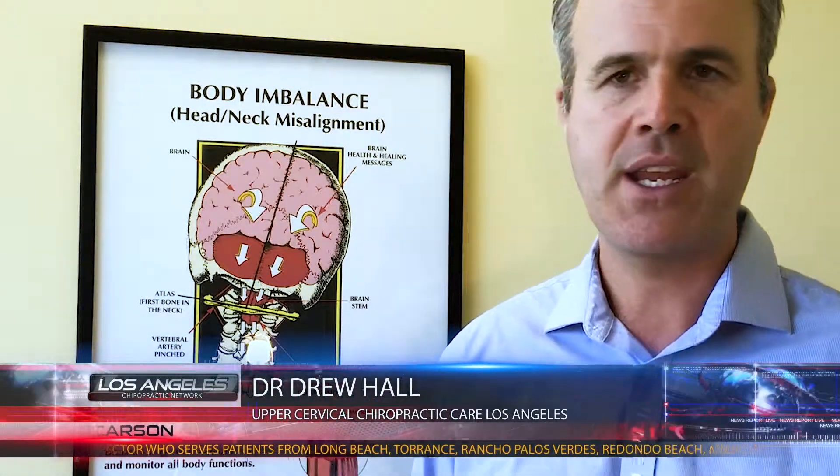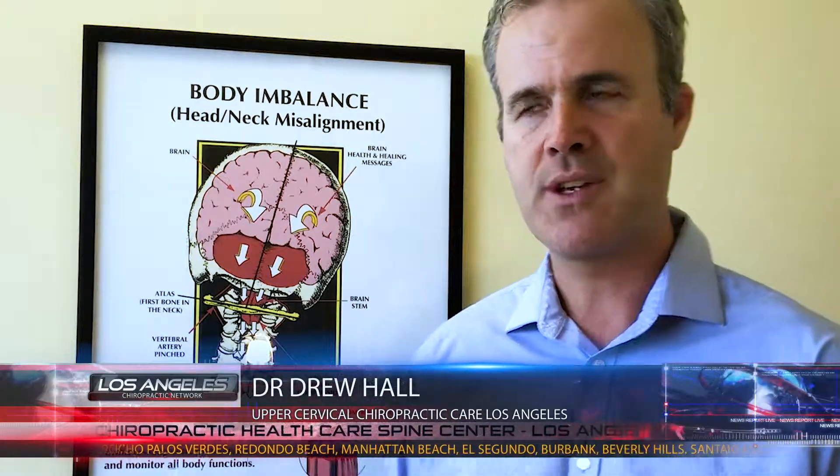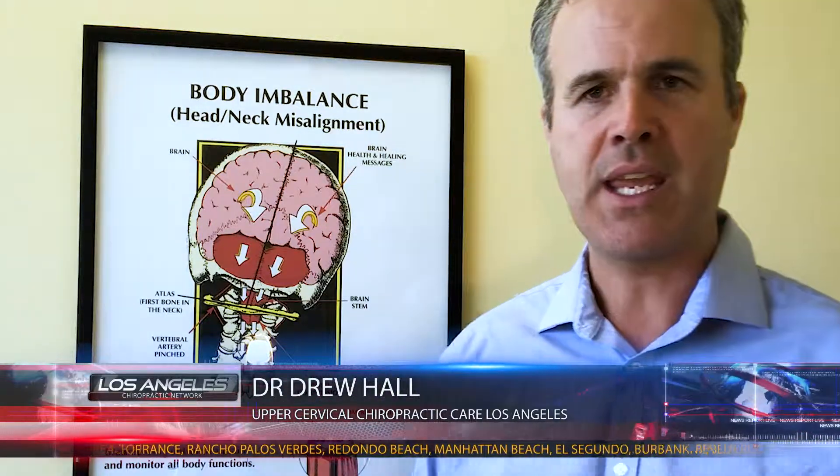If you're in the Los Angeles area, we have two offices where you can take us up on the free consult. Our Los Angeles phone number is 213-399-7772 and our Carson office in the South Bay is 310-324-6172. If you're outside the Los Angeles area and this has piqued your interest, you can call either number and our office would be happy to help find an upper cervical doctor in your area. I hope this information was educational and has gotten into the hands of those who need it. Thanks for listening.